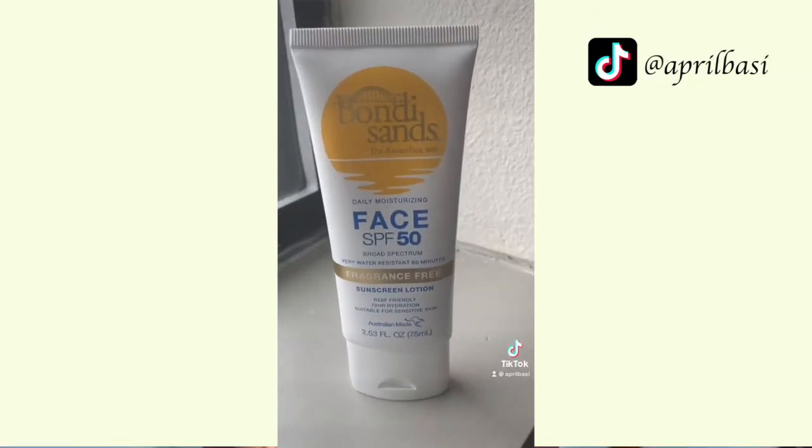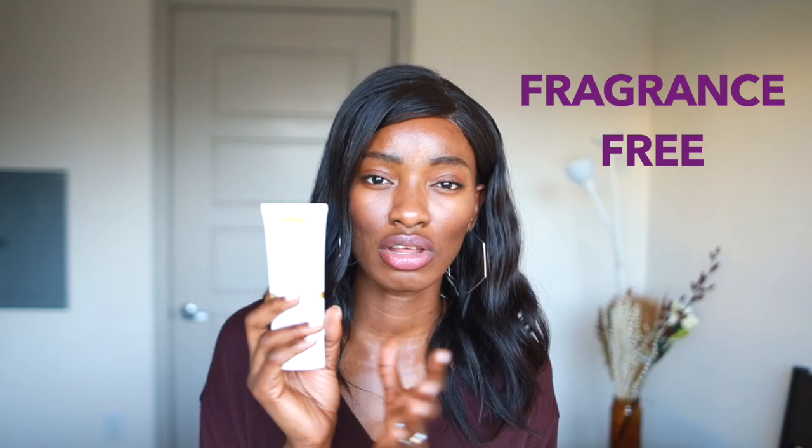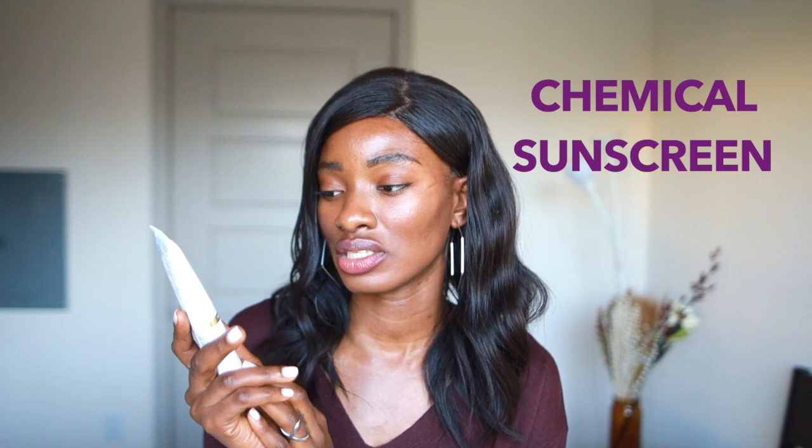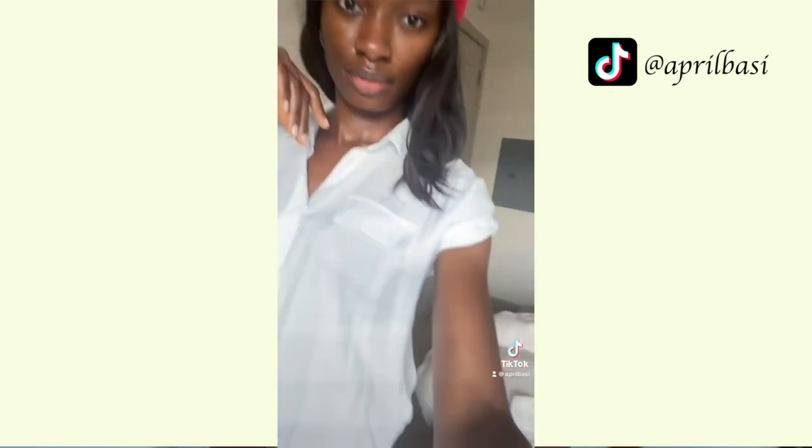Finally is the sunscreen I've been loving — I've talked about it on my TikTok. It's the Bondi Sands Daily Moisturizing SPF 50 Sunscreen. It's a fragrance-free sunscreen, which is great if you have sensitive skin or skin that doesn't love fragrance or allergenic ingredients. It is a chemical sunscreen — very friendly, no oxybenzone. It doesn't break me out, doesn't leave me feeling greasy, it just really moisturizes my skin. I've been using it on not just my face but my body as well — absolutely recommend.